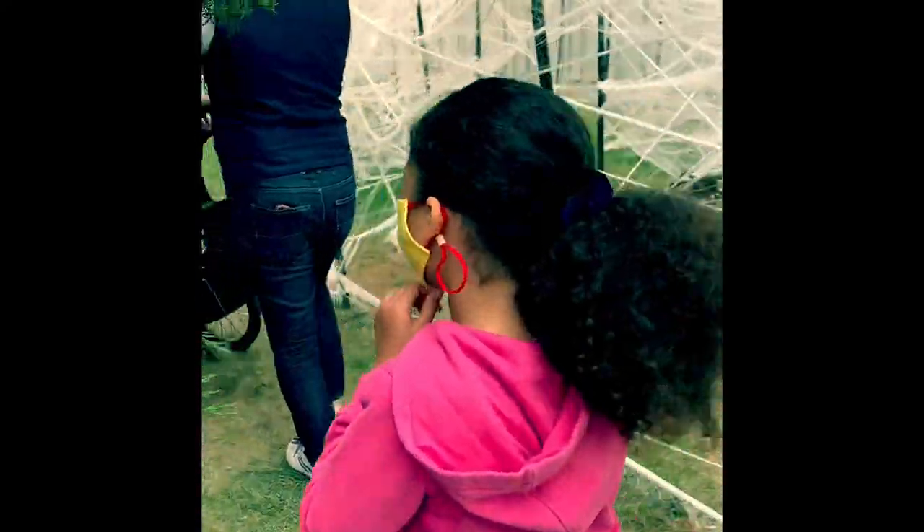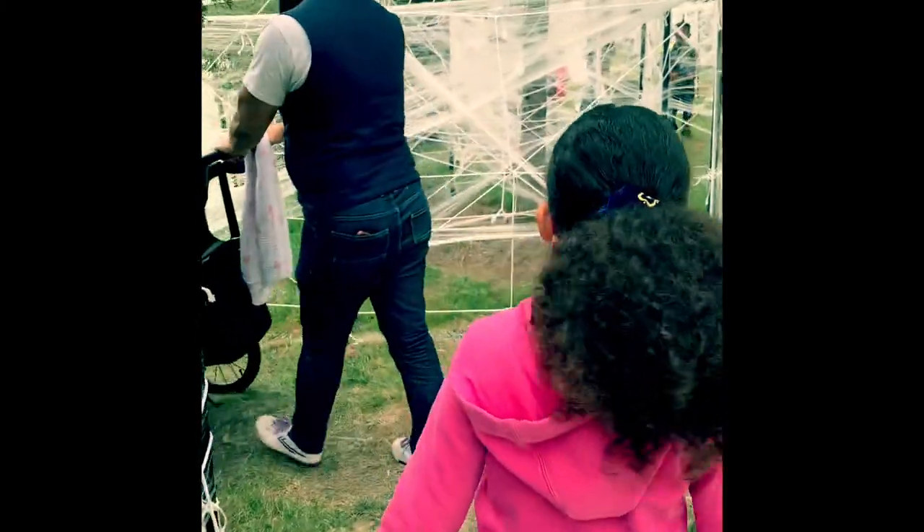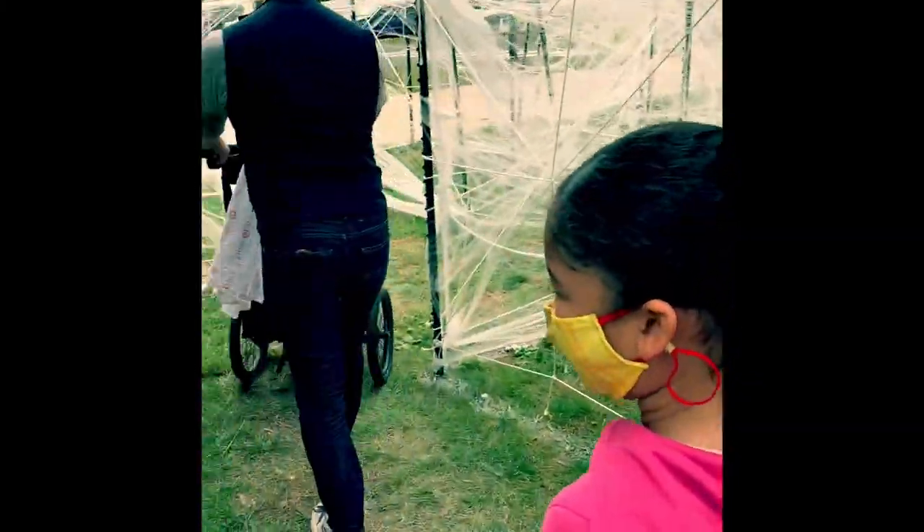I think I heard it was this one. One of my friends had a snail that had that too.